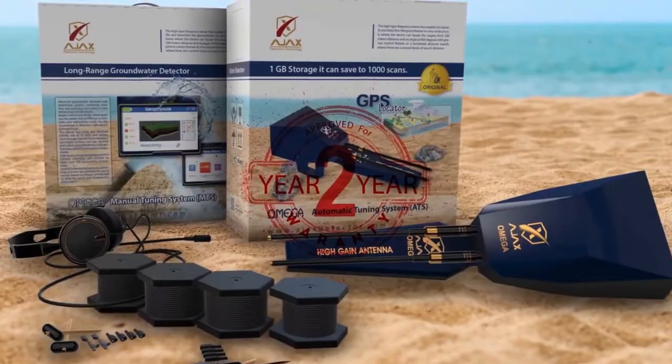Omega is provided with a warranty of two years from the date of purchase.